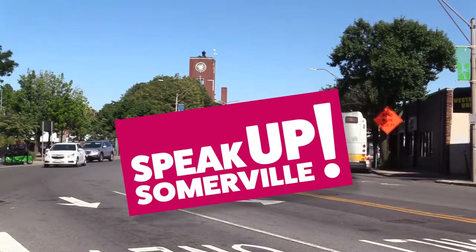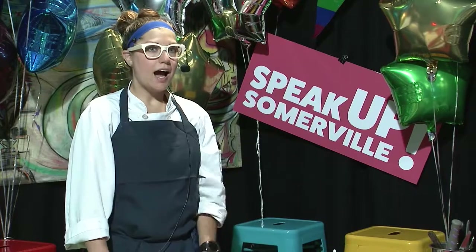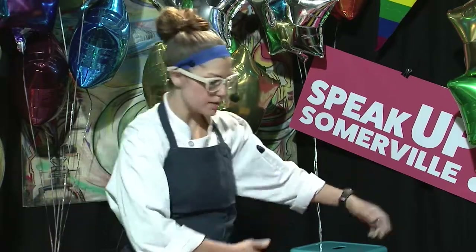Hey folks, I'm Rachel Collins from Juliet in Somerville, right over here in Union Square. I am our executive sous chef, and today I'd love to show you a few things that we often use in a lot of our everyday ingredients for our breakfast, sometimes our lunch, and also our dinner. So let's get started.